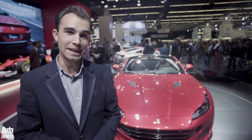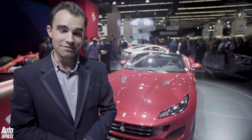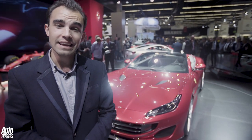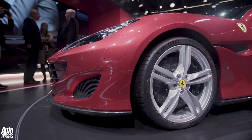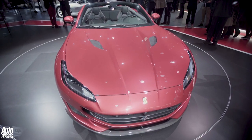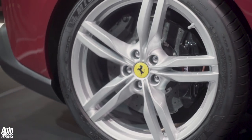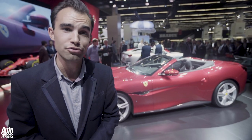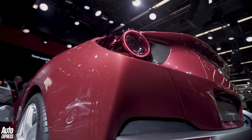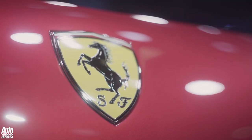A Motor Show wouldn't be complete without the launch of a brand new Ferrari. This is the Portofino — it replaces the California T and is the new entry point into Ferrari's model range, and it's totally new: new body, far more aggressive styling, new chassis, new interior. The only thing carried over from the old California T is the engine — a 3.9-litre twin-turbo V8 — but there's more power: 592 brake horsepower. It's also 80 kilograms lighter than the old car.